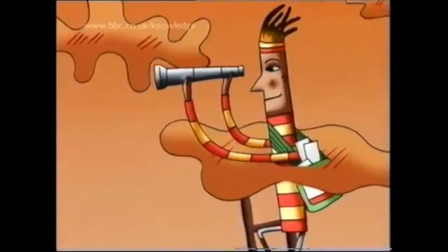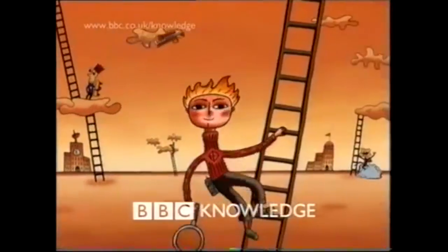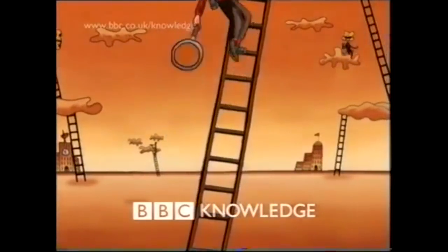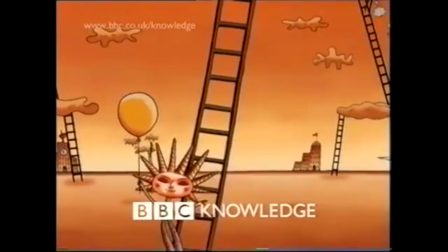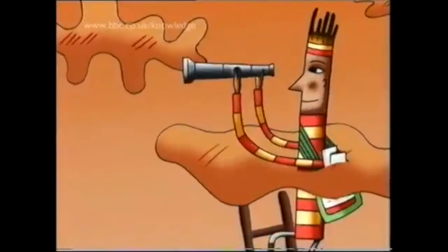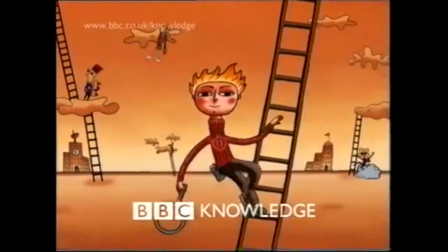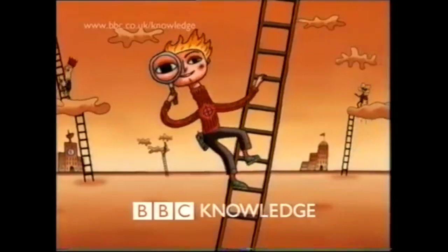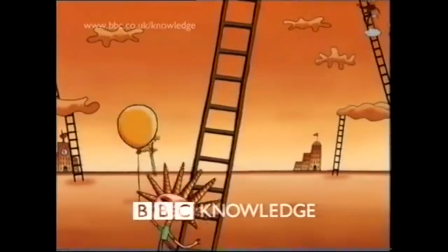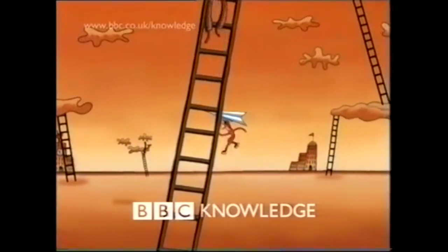I like how on the different ladders the different characters each arguably represent a different aspect of the channel's ethos, including discovery, invention, and also just general learning — because after all, the original name of BBC Knowledge was set to be BBC Learning. I love how quirkily animated this clip is; it seems so typically British but also really fluid to watch and eye-catching for audiences, and particularly eye-catching to children, as part of the content Knowledge was set to show was to help make learning fun.